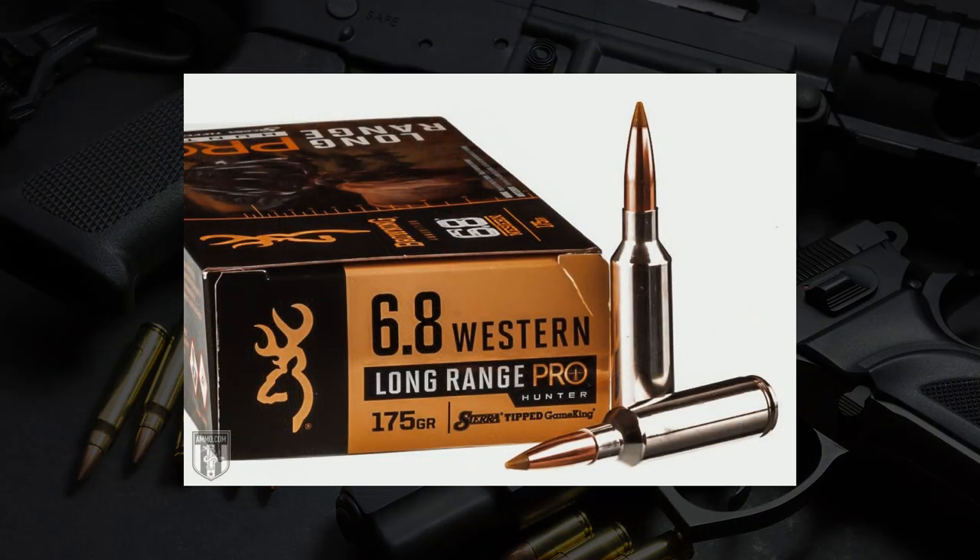Can you use a 6.8 Western to shoot long-range matches? Yes, there is match ammunition for it, but you don't see competitors running the 6.8 Western much. For the most part, long-range matches are dominated by 300 Win Mags, 26 Nosler, 28 Nosler, and 6.5 Creedmoor rounds.